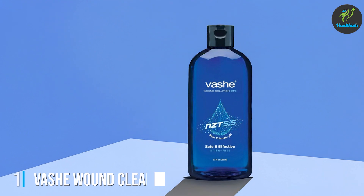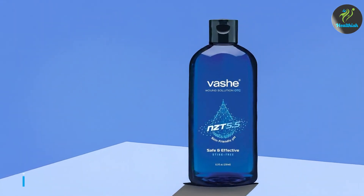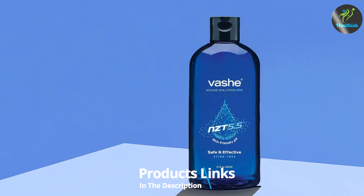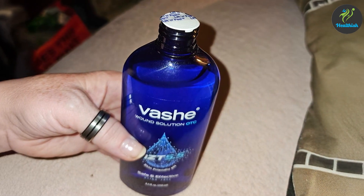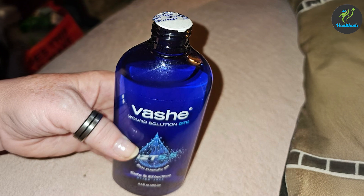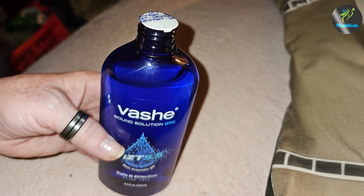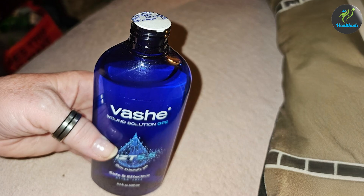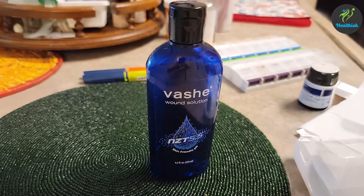Number 1: Vashi Wound Cleanse Pure Hypochlorous Acid, 8.5 ounces. Vashi Wound Cleanse is a remarkable product that stands out due to its use of pure hypochlorous acid. This 8.5 oz bottle is designed to provide gentle yet effective wound cleaning. The design features a user-friendly spray nozzle, ensuring even application without causing additional pain or discomfort.